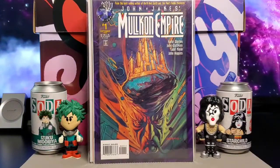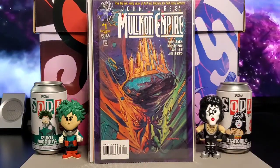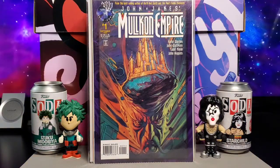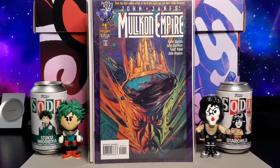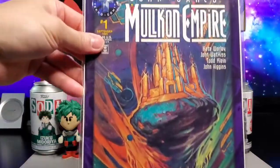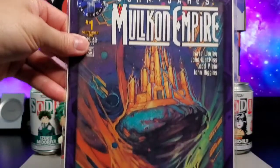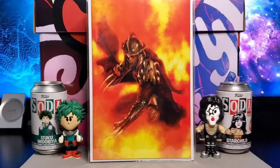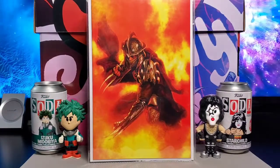This is John Jakes' Mulligan Empire — pretty nice cover. This one came out in September of 1995. Cool cover, but yeah, these Tekno Comics titles didn't last that long.